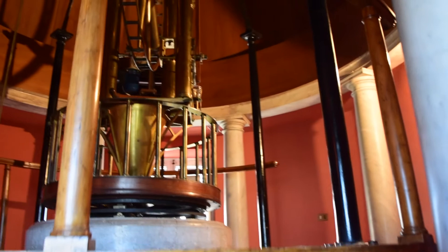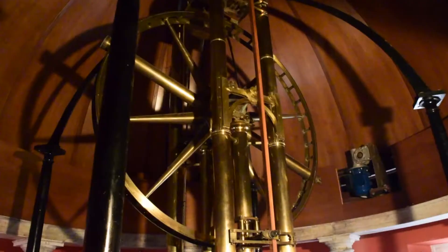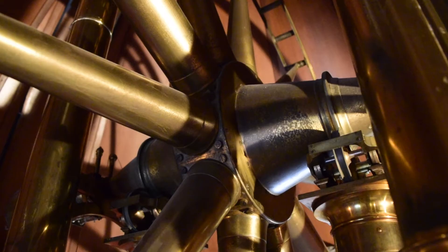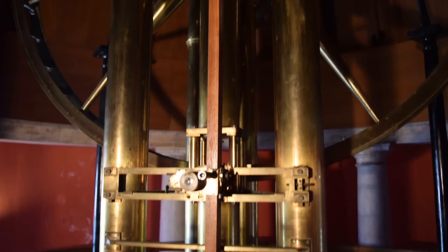Located around the main pillar of the ancient tower holding the observatory and designed by the architect Venanzio Marvuglia, the circular room houses the Ramsden Circle, a unique telescope in the world.